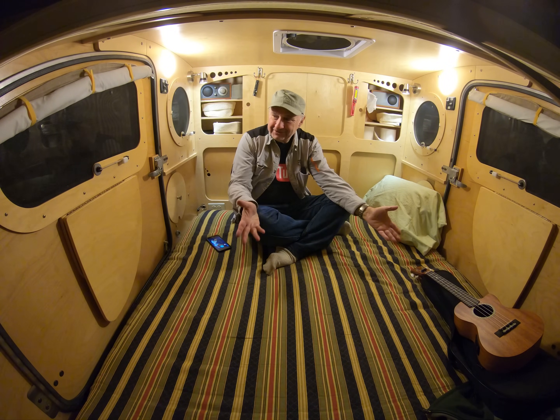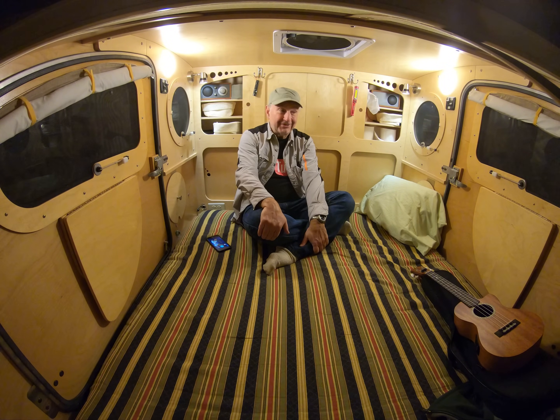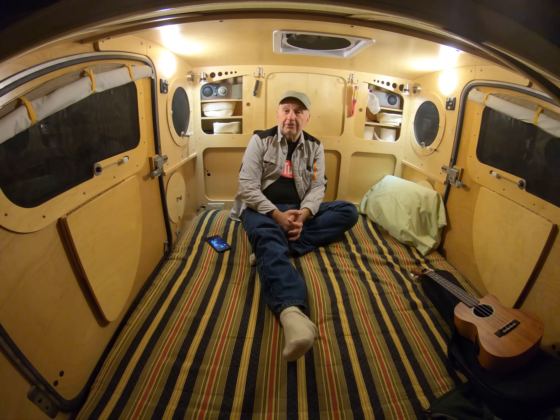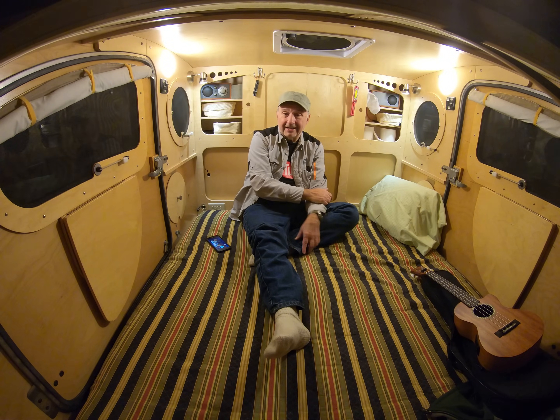As comfortable as it is here inside the trailer — and it is comfortable — there are times you need more space, and my solution to that is to bring along some portable shelter. But now I've got something new. I've got a Clam Kwikset. The model I have is the Skye.